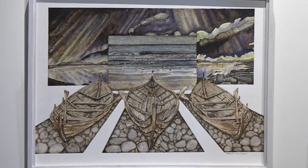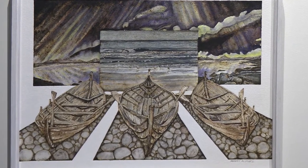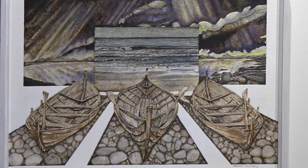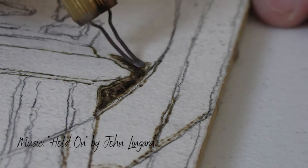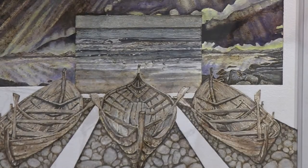This one is Waves on the Ocean, and it's pyrography. It's done with burning the surface to begin with, and then I added watercolor to it.